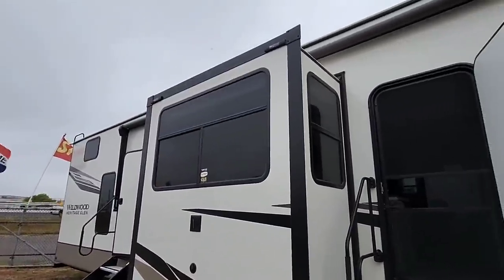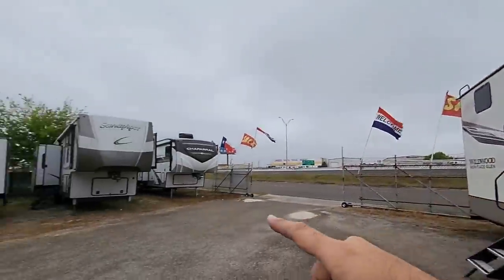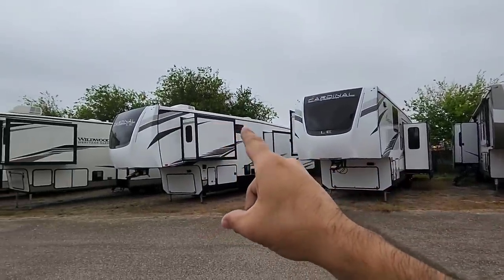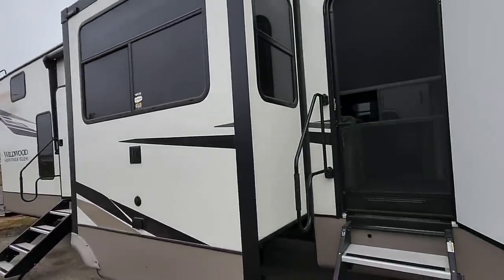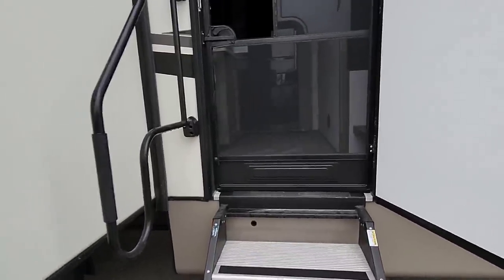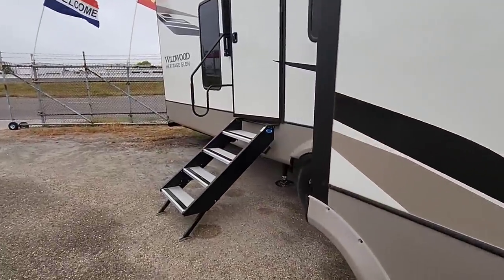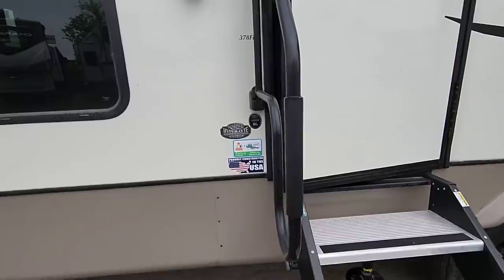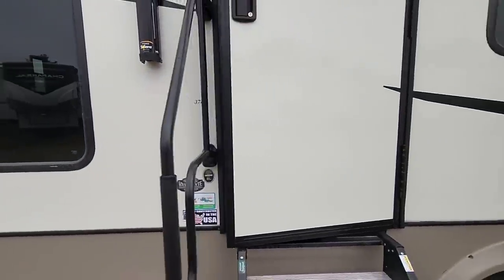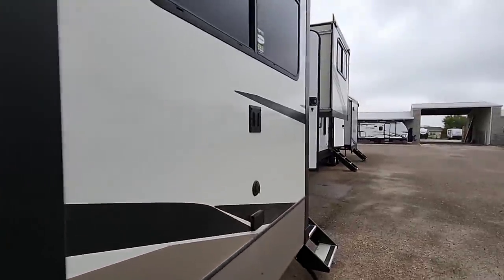This thing is absolutely massive — full profile, which means the roof line is completely straight. Versus something like a Cardinal, where you see them taper down in the back; this one doesn't do that, so it's a very tall fifth wheel. This is the 378FL. We'll go up front and then work our way to the back.